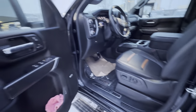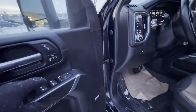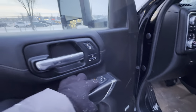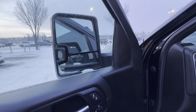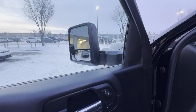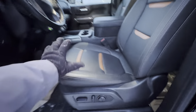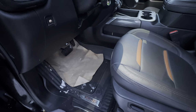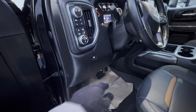Up front you have memory seats, power locks, power mirrors, and power door locks. These are power folding mirrors, and then your power extending mirrors which extend like that. The driver's seat is power operated, as is the passenger seat. Again, perforated leather — these seats are heated and cooled. Down below you have all-terrain tires and an electronic parking brake.